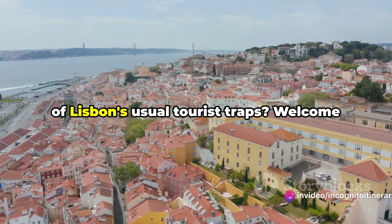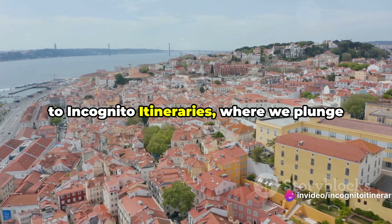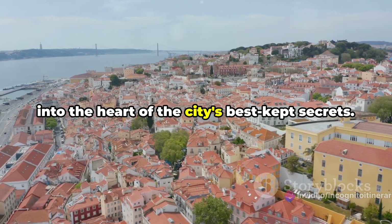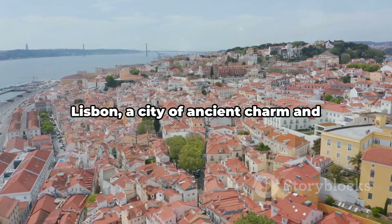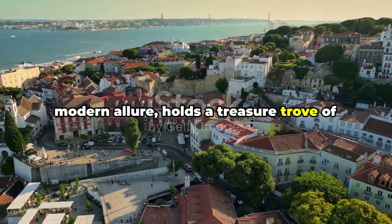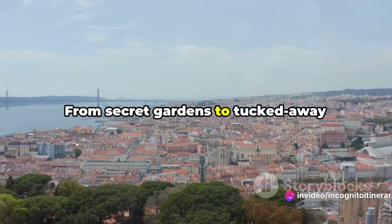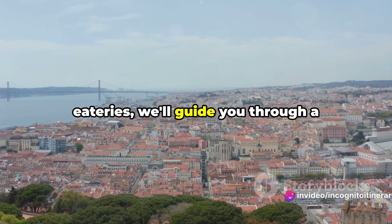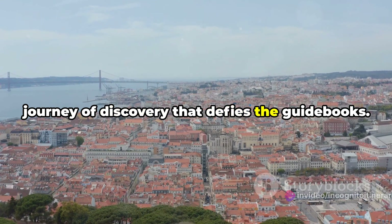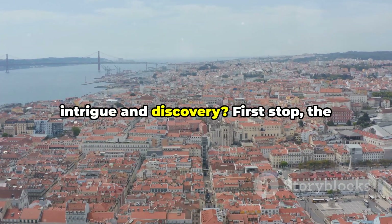Dare to venture beyond the beaten path of Lisbon's usual tourist traps. Welcome to Incognito Itineraries, where we plunge into the heart of the city's best-kept secrets. Lisbon, a city of ancient charm and modern allure, holds a treasure trove of hidden gems just waiting to be discovered. From secret gardens to tucked-away eateries, we'll guide you through a journey of discovery that defies the guidebooks. Ready to embark on a journey full of intrigue and discovery?